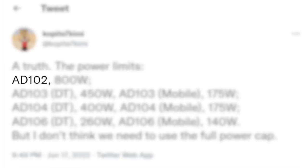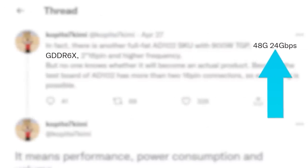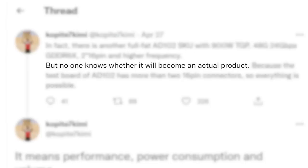Starting things off, he claims the 8102 GPU, which would likely make up the RTX 4090 and 4080, has a power limit of 800 watts. He recently claimed that there was a GPU that could get up to 900 watts, but it's not clear if that's a separate GPU or what.